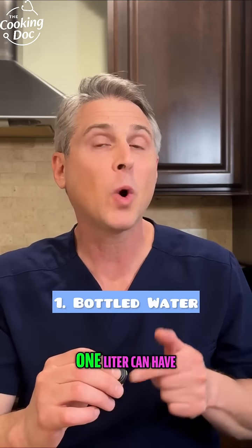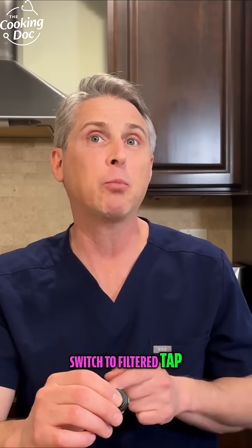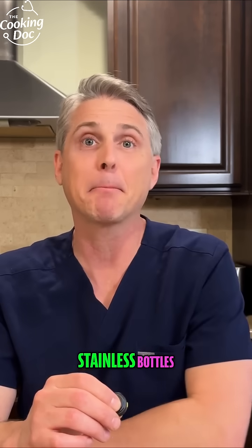Number one: bottled water. One liter can have thousands of plastic particles. Switch to filtered tap water and glass or stainless bottles.